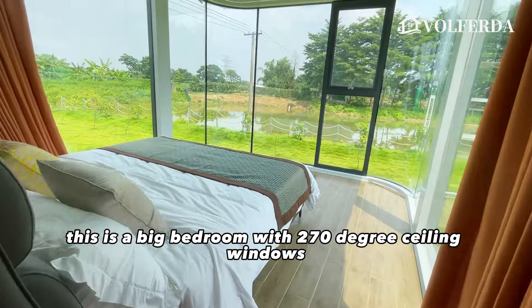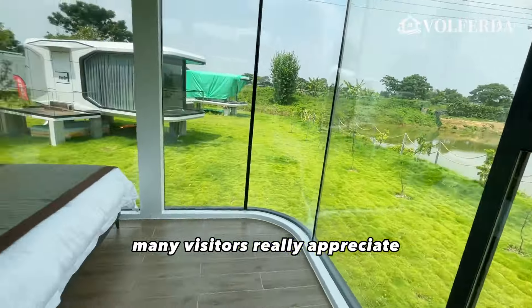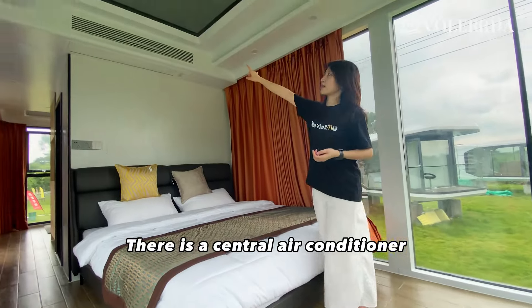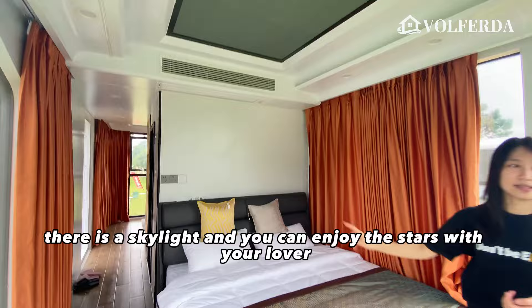This is a big bedroom with 270-degree ceiling windows, which many visitors really appreciate. A 1.8-meter king bed can sleep two people. There is a central air conditioner. Wow, there is a skylight, and you can enjoy the stars with your lover.